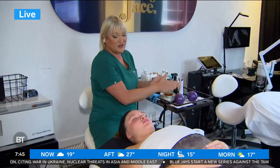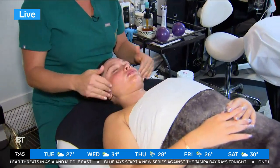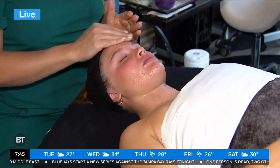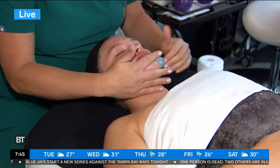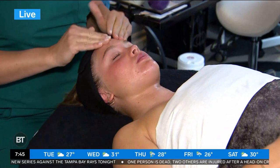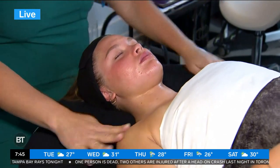You can put product after product, but if the muscles are weighted or there's fluid stuck in our face, you will never have that sculpted look. So now I'm just applying our skin mimicking oil, which we've created at Sula Face. It's skin mimicking, meaning it will not break you out and your skin will pull exactly what it needs from the oil.